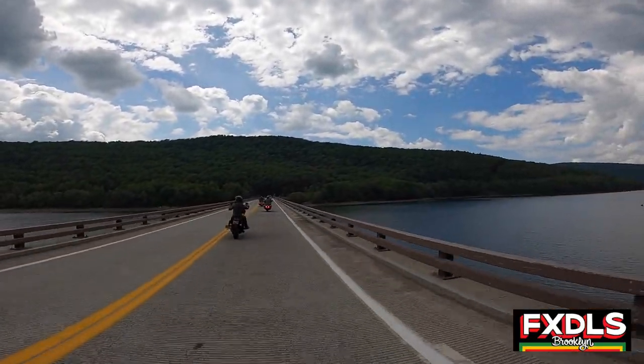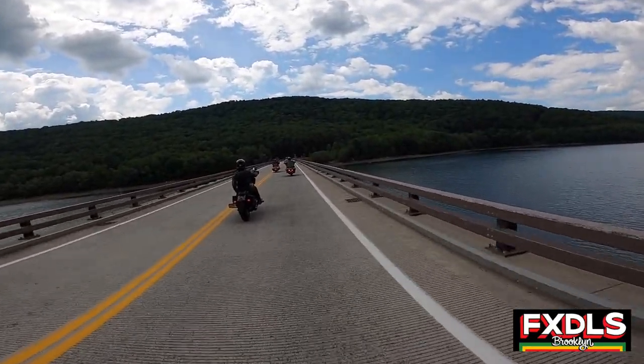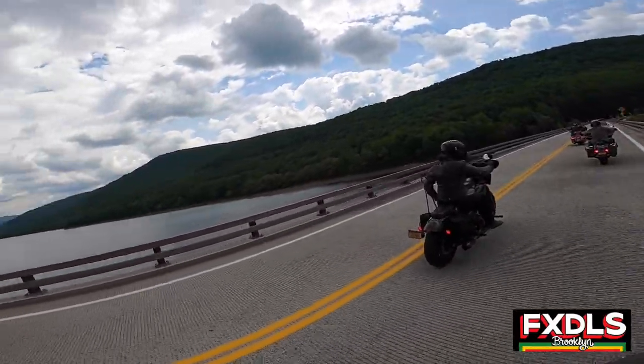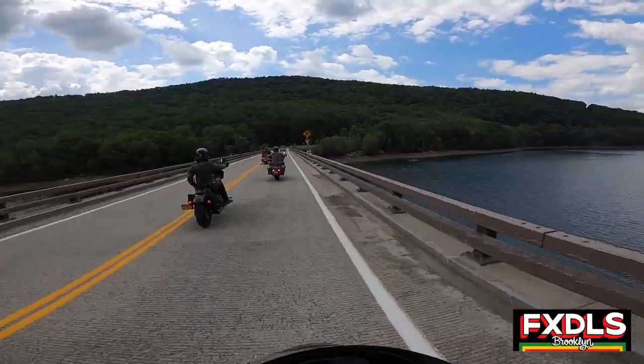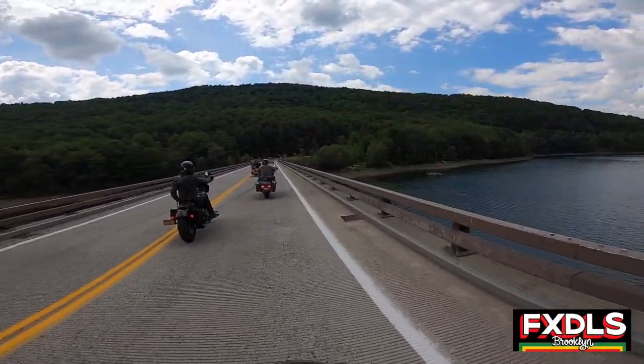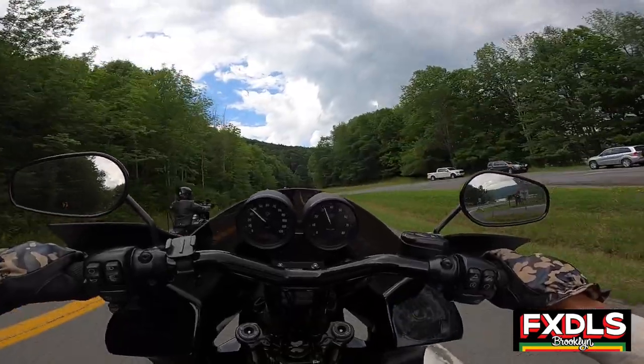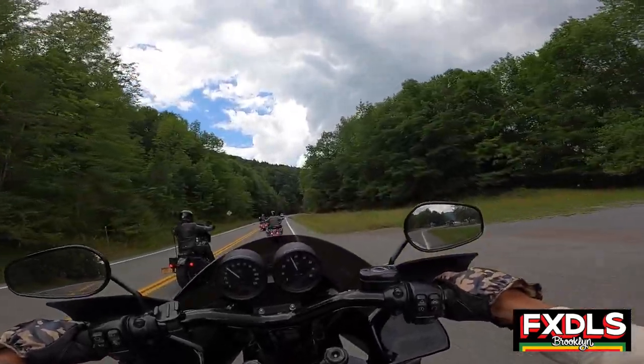Look at this beauty right here. Only the Catskills are going to offer you a beautiful shot like that. So, here we go.